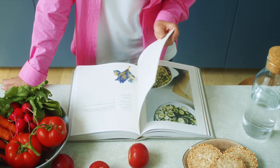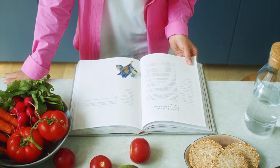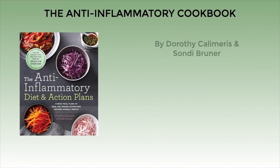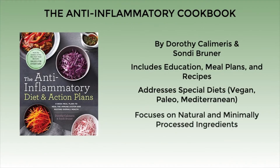Hello! In today's video, I want to share a cookbook for those who suffer from inflammation disorders such as acne: the Anti-Inflammatory Diet and Action Plans. This cookbook combines education, meal planning, and recipes in one book. It's ideal for those who are transitioning to a whole food diet and who want to take charge of healing their ailments naturally.